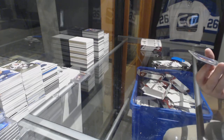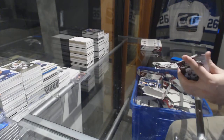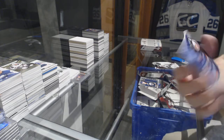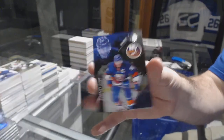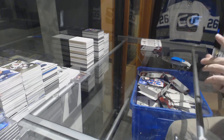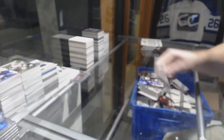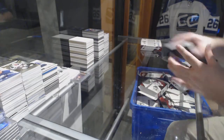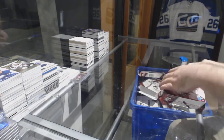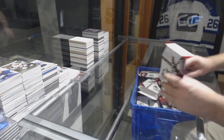For the Buffalo Sabres, /299 Alex Nylander. For the Islanders, /299 John Tavares. And for the LA Kings, Angers Kopitar. Last box mojo — I don't think I'm going to be able to top that Gretzky.